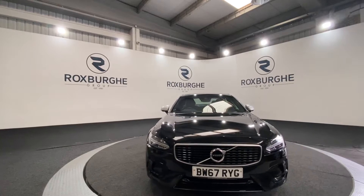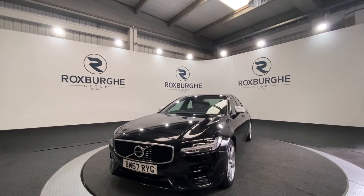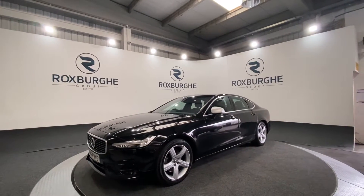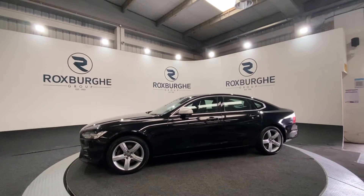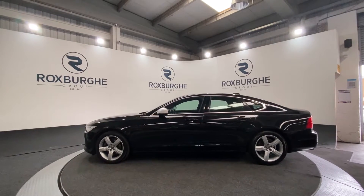Here we have a 2018 Volvo S90. This car comes equipped with a 2-litre diesel engine producing 188 brake horsepower. This car comes with a great range of specs — starting off you've got your 18-inch alloy wheels, which come in a five-spoke diamond-cut black finish. As you can see, this vehicle is in stunning condition.